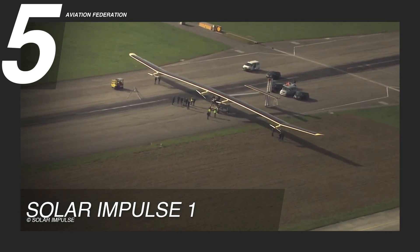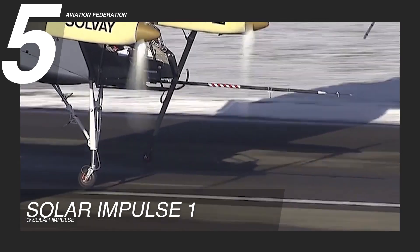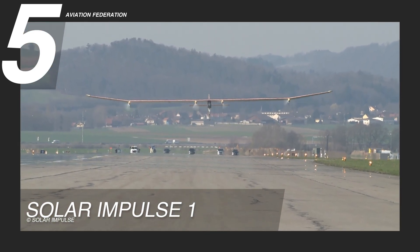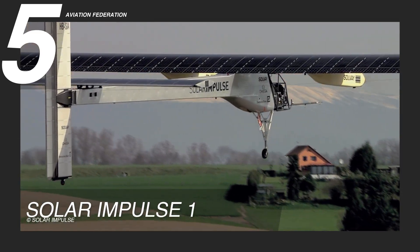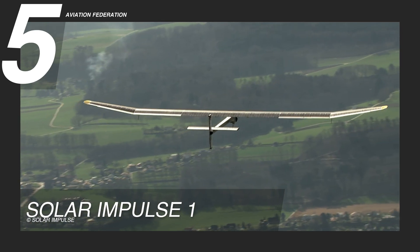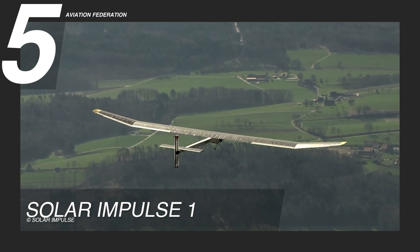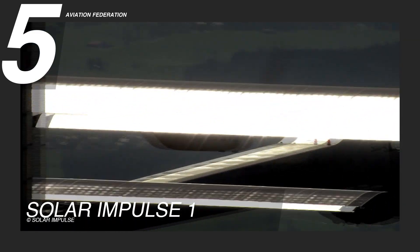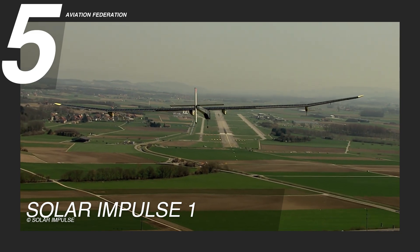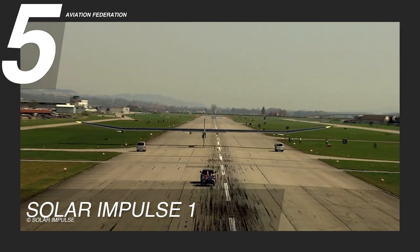In terms of performance, the Solar Impulse One boasts a gross weight of 3,500 pounds, or 1,600 kilograms, and a maximum takeoff weight of 4,400 pounds, or 2,000 kilograms. Powered by four 10-horsepower electric motors, it achieves a cruising speed of 38 knots, or 43 miles per hour. The plane features a wingspan of 208 feet, or 63.4 meters, providing abundant space for energy collection, and a wing area of 2,200 square feet, or 200 square meters, enabling it to sustain flight using only solar power. With a length of 71 feet 8 inches, or 21.85 meters, and a height of 21 feet, or 6.40 meters, the Solar Impulse One marks a significant advancement in renewable aviation technology.